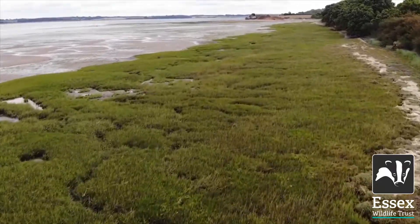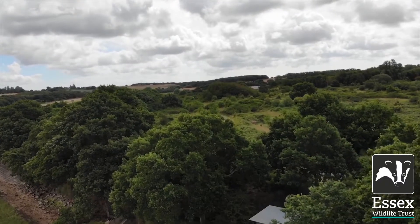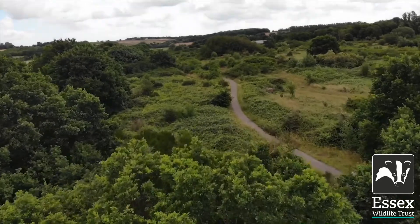Here at Rab Ness, in order to extend the wet grassland habitat, scrapes and ditch plugging are in the pipeline to be done, as has been done successfully at other marsh reserves across the county.